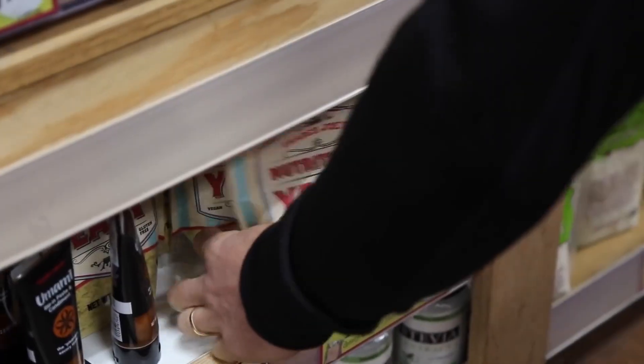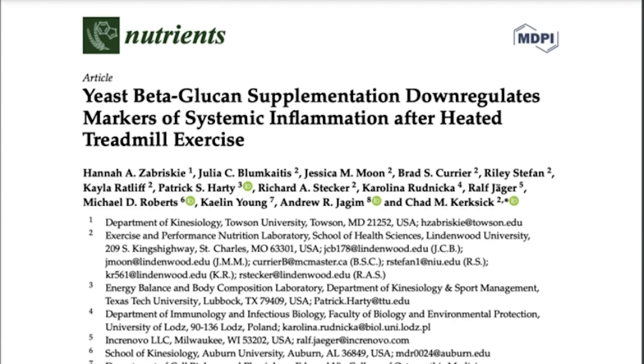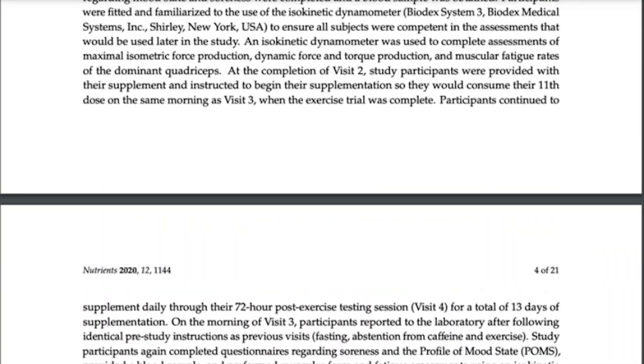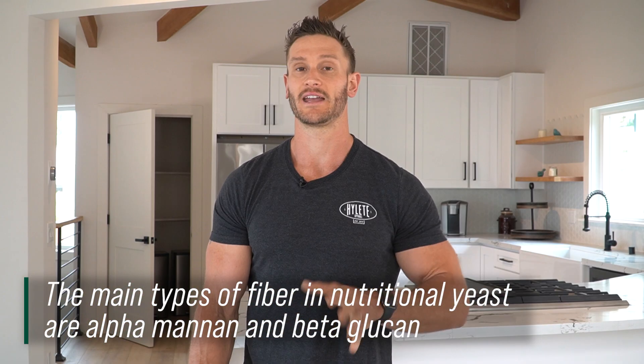Nutritional yeast — it's like the cheesy, flaky stuff that has a cheesy taste, super rich in B vitamins. But I want to focus on this recovery article that was just published not that long ago. The study was published in the journal Nutrients and it looked at subjects that consumed what are called yeast beta-glucans. Beta-glucans are a specific kind of fiber found in nutritional yeast — also in things like oatmeal, but yeast beta-glucans are more specific to nutritional yeast. It's the prebiotic fiber that comes from a yeast beta-glucan.